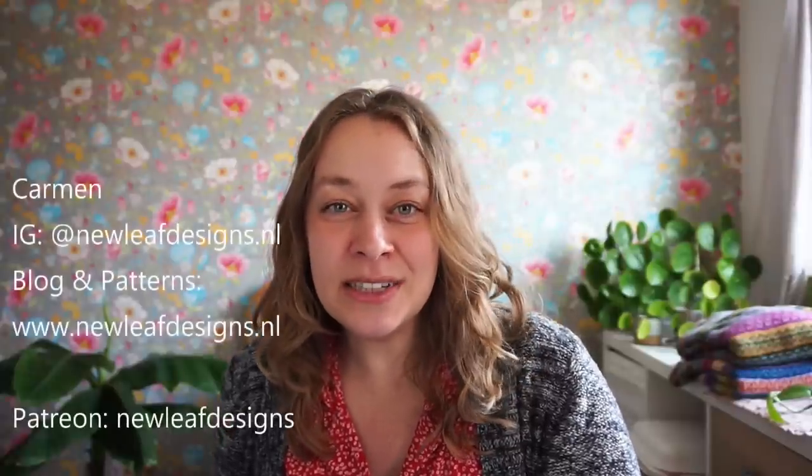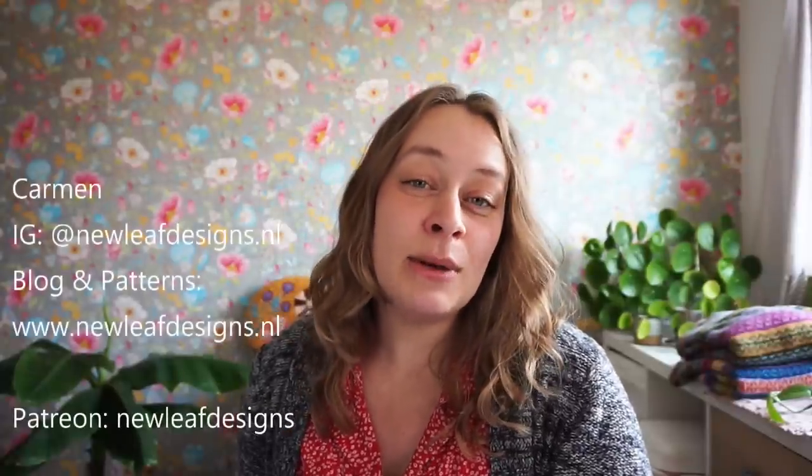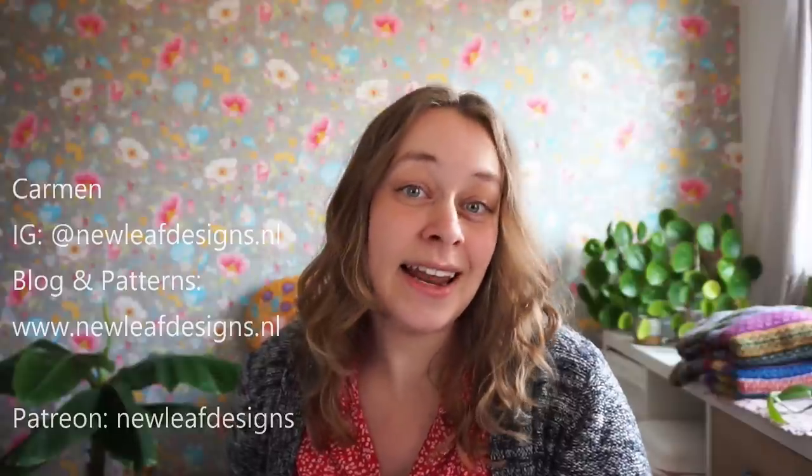Hi everyone and welcome to my channel New Leaf Podcast. My name is Carmen. I'm the designer behind New Leaf Designs. You can find me on my website newleafdesigns.nl, which is also my Instagram handle. Today I have a roundup of 12 sweater knitting patterns that are free and size inclusive — so what more could you want?